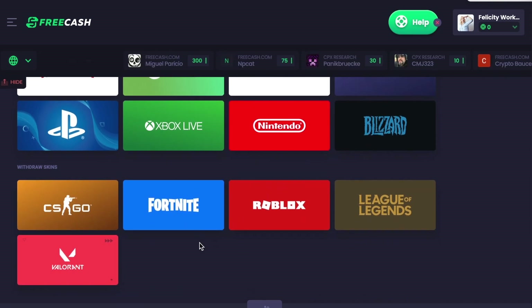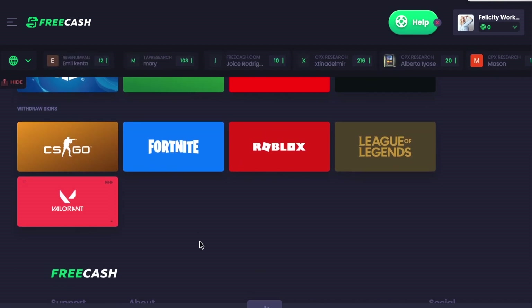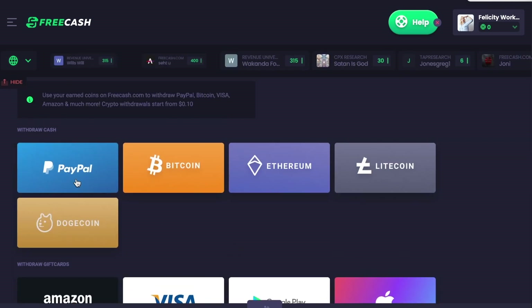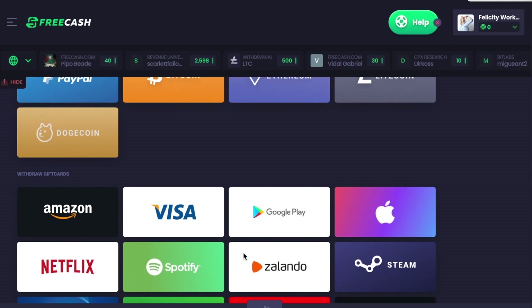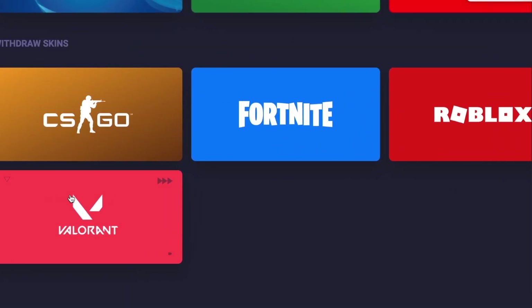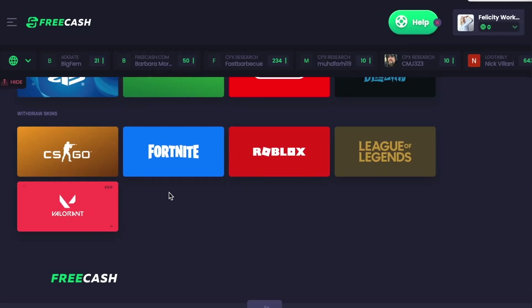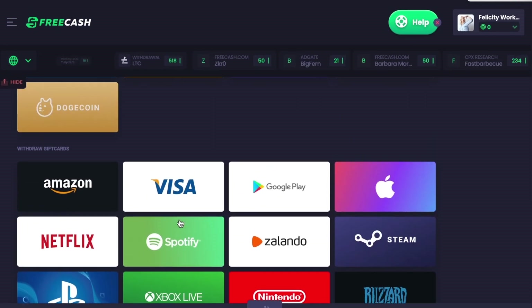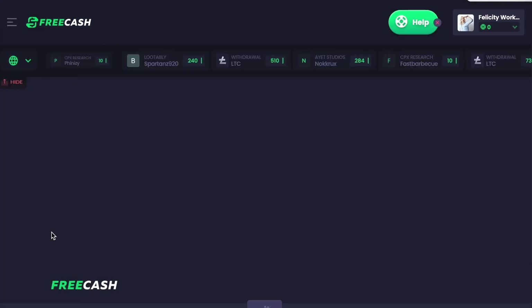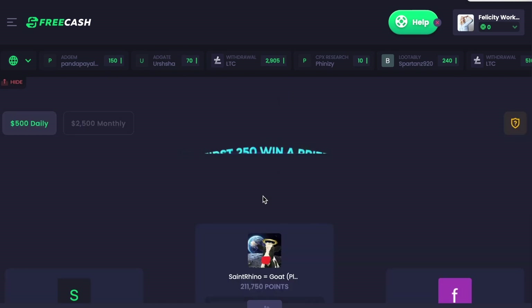Their cash out starts at just $0.01, so as soon as you hit that, you can cash out. The average money you can earn here is about $17 a day. You can withdraw your money via PayPal, Bitcoin, Ethereum, Litecoin, and Dogecoin. There are also gift cards and even game skins — basically something for everyone. They also give out daily bonuses and there is an affiliate program where you can earn 5% of all offers completed by your referrals. They also have leaderboards where you can get $500 every day, and a $2,500 monthly prize.